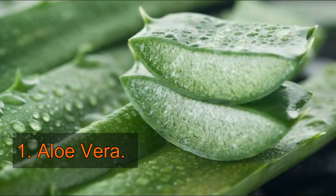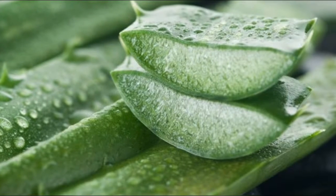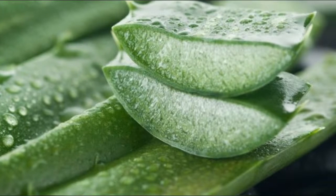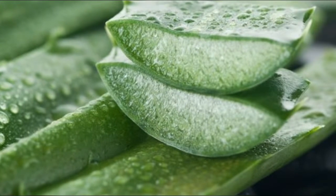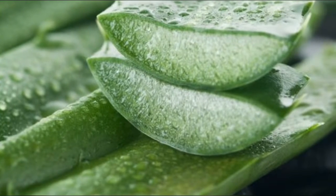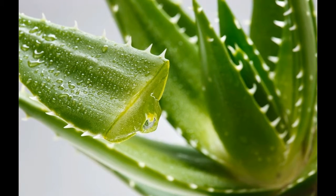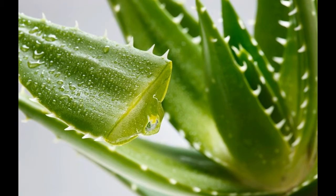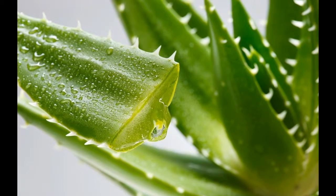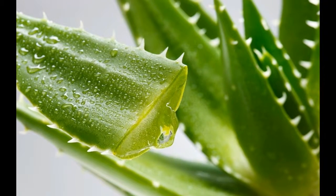1. Aloe Vera. Aloe Vera gel has many great natural properties for the treatment of psoriasis, such as being anti-inflammatory and refreshing when scaliness is causing a lot of itching. To avoid injuring yourself by scratching too hard, apply a little of this liquid several times a day. It's even better to keep it in the refrigerator so you also get some relief from the cold when you apply it to your skin. If you already have an aloe vera plant at home, don't hesitate to chop off a stem when you need it.